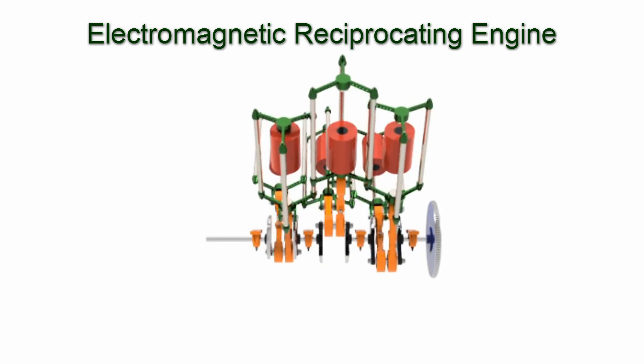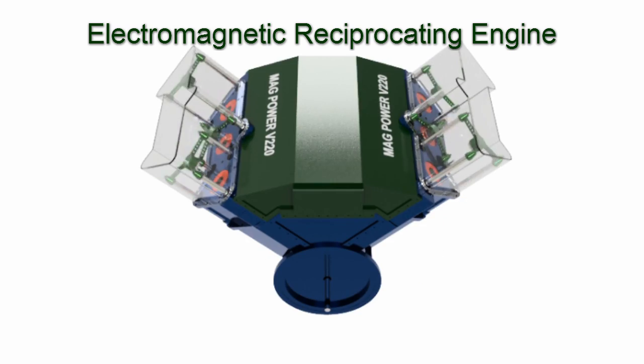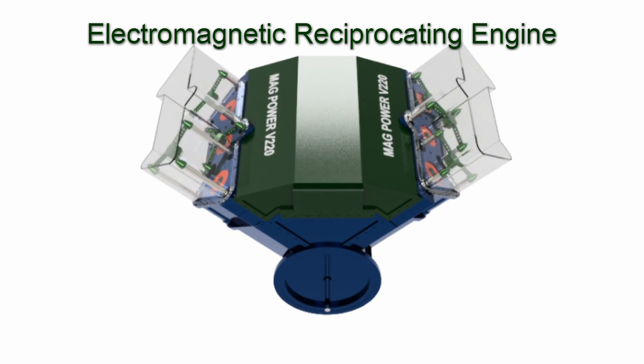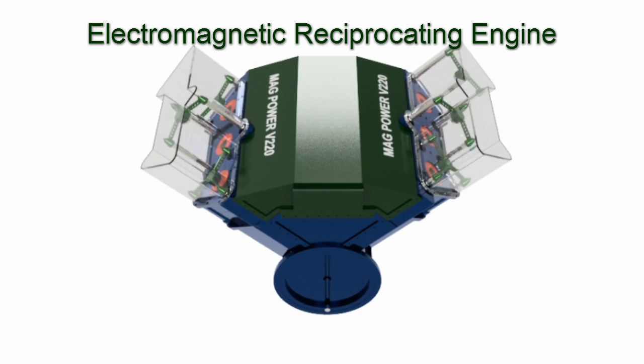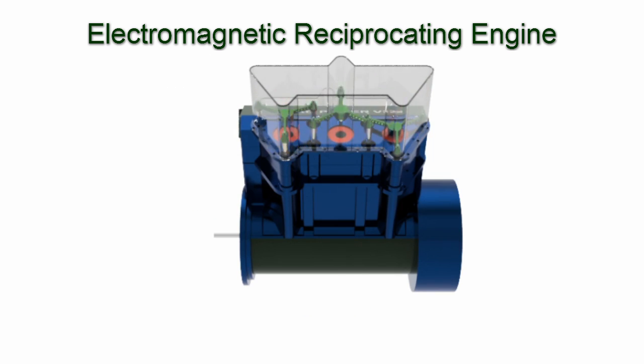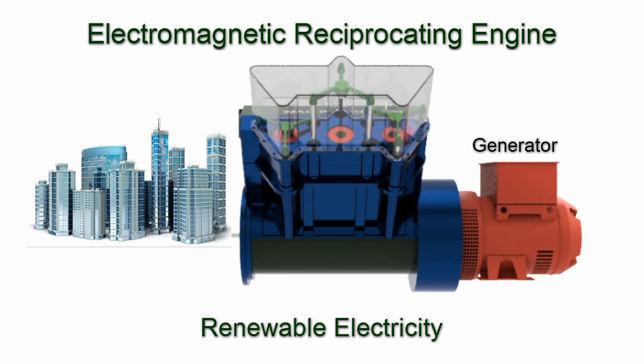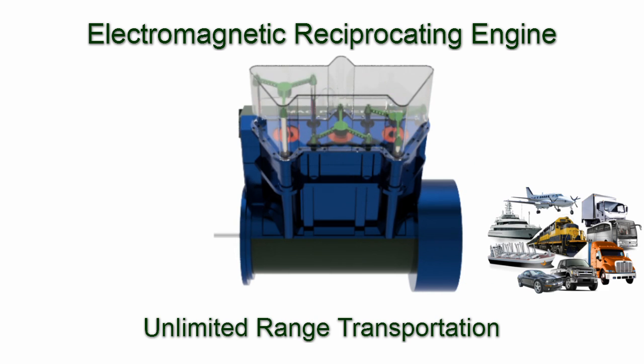The remaining horsepower can be used to turn anything — renewable energy. The electromagnetic reciprocating engine is currently designed for electricity production or transportation. Green renewable electricity is produced by connecting a generator to the engine. Clean unlimited range transportation is produced by three different configurations.